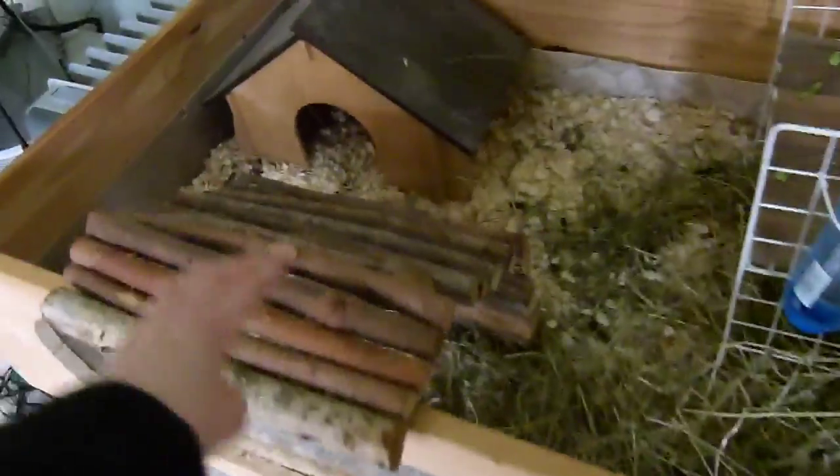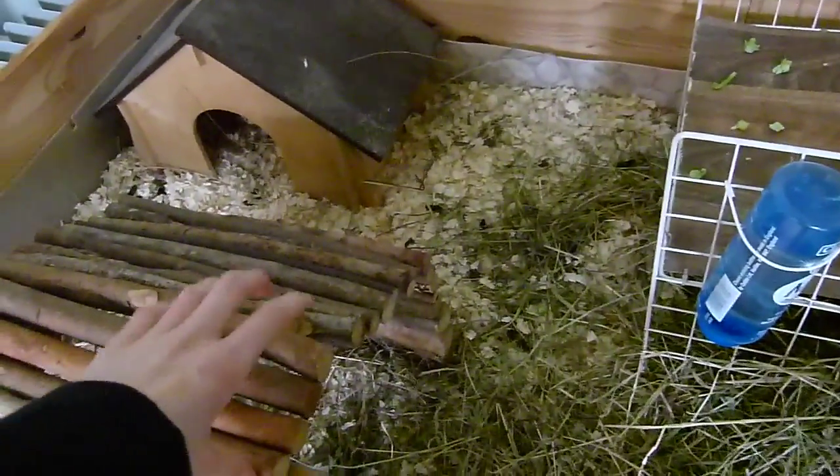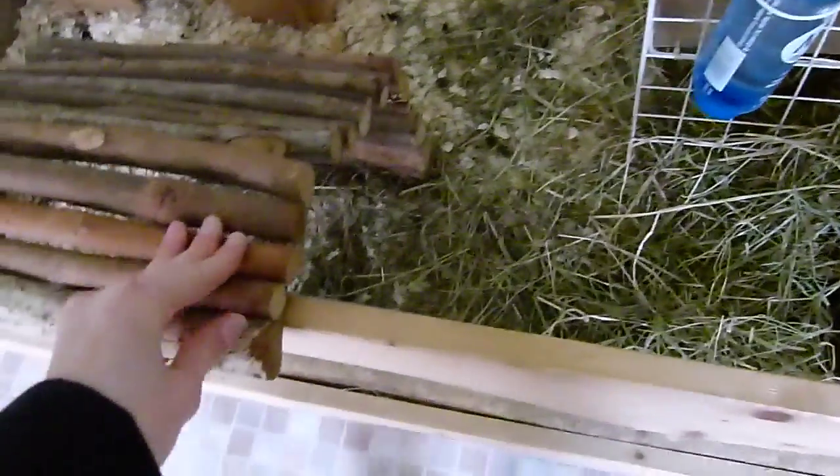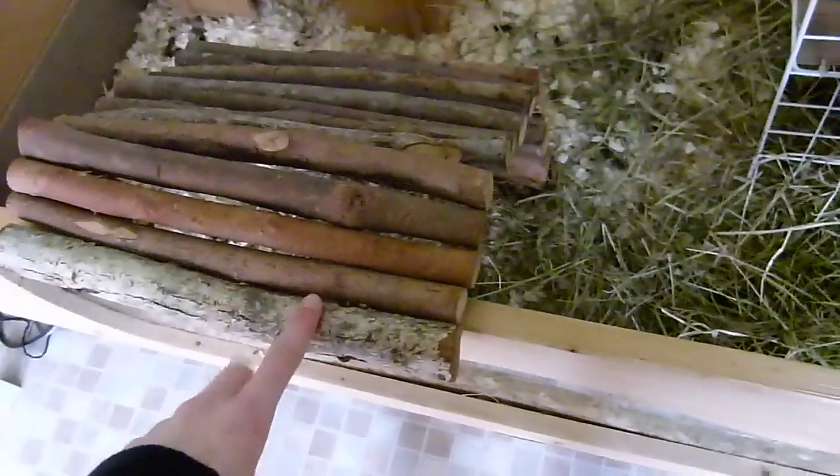I've also added a little Heidi bendy log sticks thing for Bramley because he didn't really have as much enrichment as the others. So now they've all got one of these in their runs.